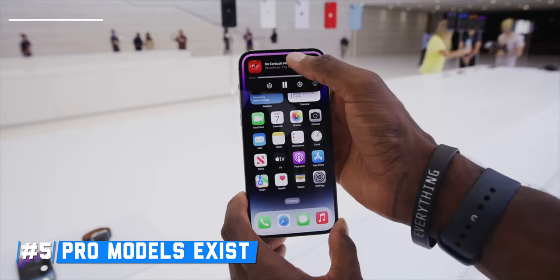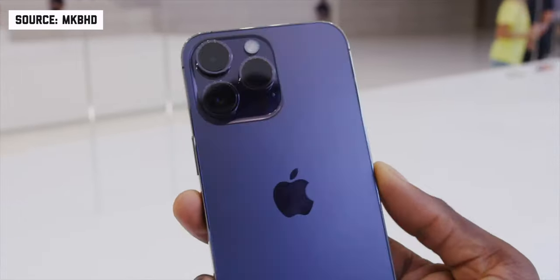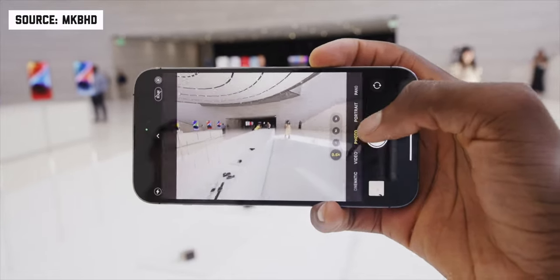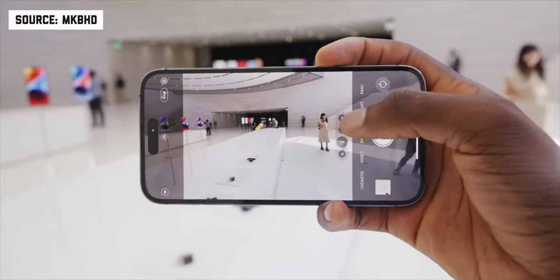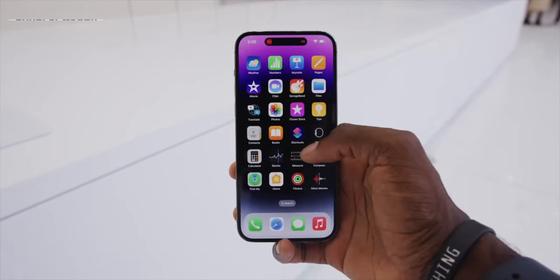Another reason is that the Pros are just so much better. You've got things like the Dynamic Island. You have 48 megapixels on the main sensor on the back, upgraded low-light performance, slimmer bezels, stainless steel, 120Hz on the display, and a better, brighter display. It's just so much better in a lot of different ways.